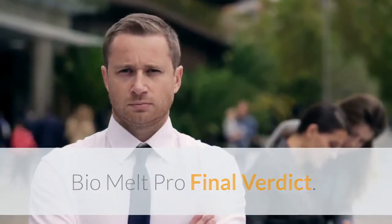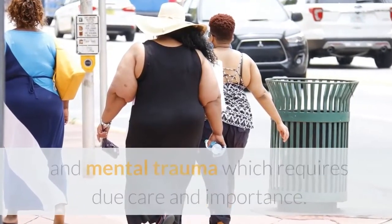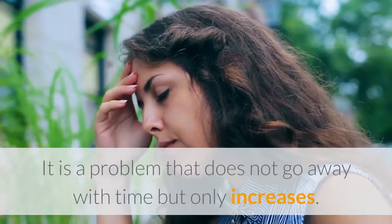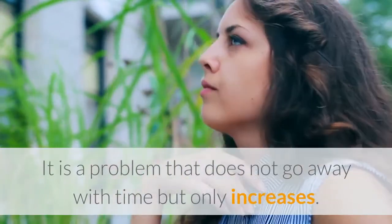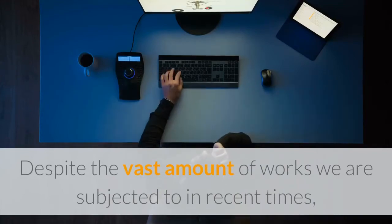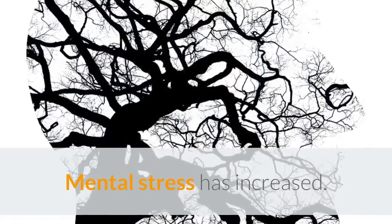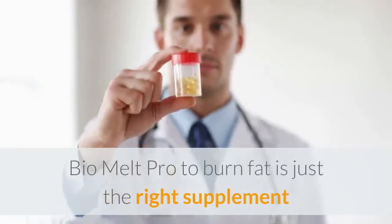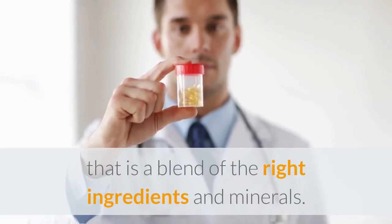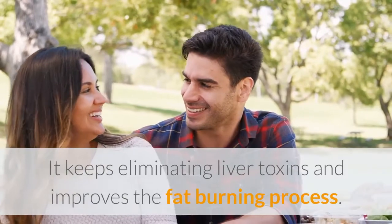BioMelt Pro final verdict: Weight gain and obesity are age-old physical problems and mental traumas which require due care and importance. It is a problem that does not go away with time but only increases. Despite the vast amount of work we are subjected to in recent times, our physical activity has decreased while mental stress has increased. BioMelt Pro is just the right supplement — a blend of the right ingredients and minerals — that keeps eliminating liver toxins and improves the fat-burning process.